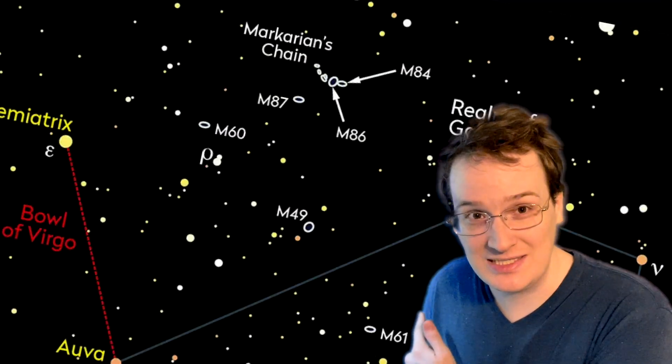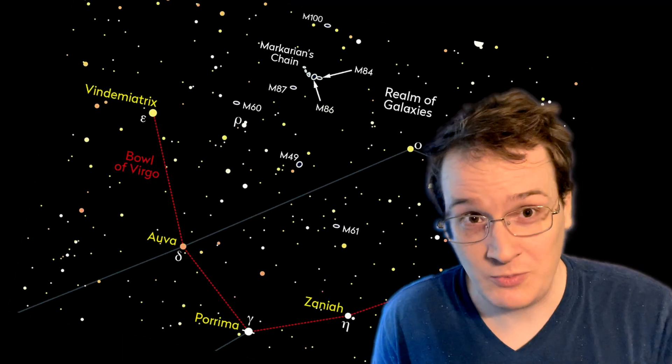That thing on your screen right now really exists out there in space right now. So one more time, do you understand what it is? If you don't, I'll tell you. It is a terrifying, world-destroying monster. In almost every measure, it defies human comprehension. Just for size, we are talking several more orders of magnitude beyond comprehension than the solar system already was.